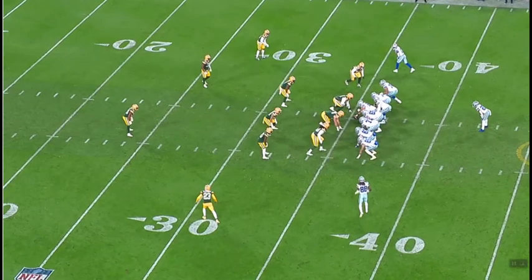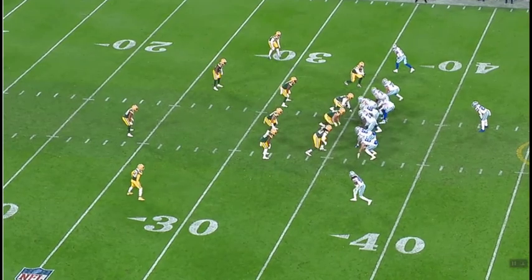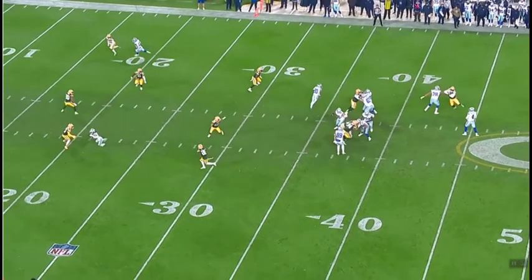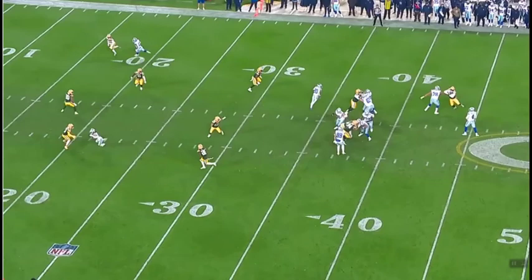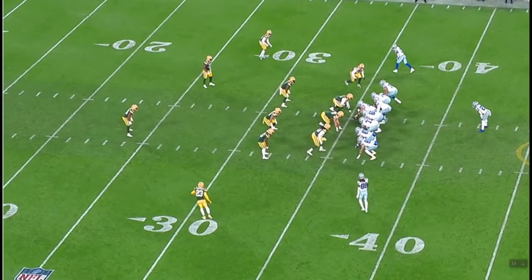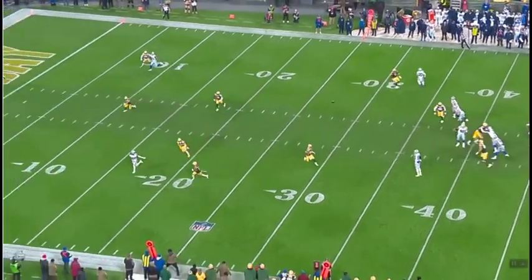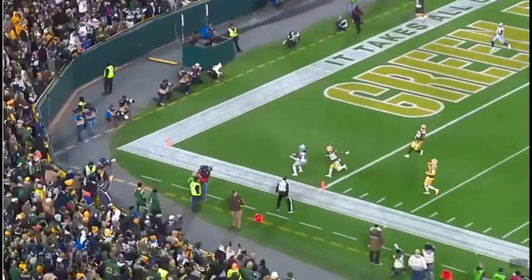One of the best plays of the game is the CeeDee Lamb touchdown. There's really not a lot of space, with safer check-downs to Hendershot or Pollard available. But Prescott knows Lamb is going to the left side and goes with it. Lamb runs a great route with a good fake, and the Cowboys end up with the big touchdown. It's 28-14 Cowboys. This shows you how good Prescott is when he's comfortable.